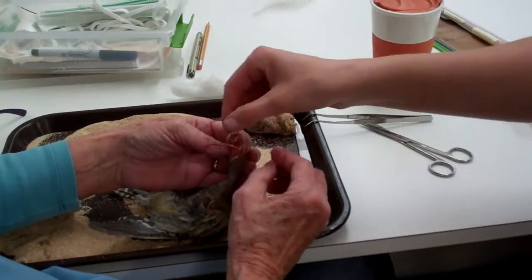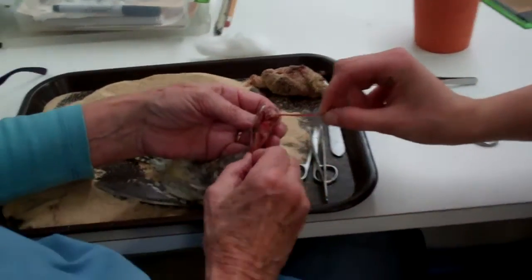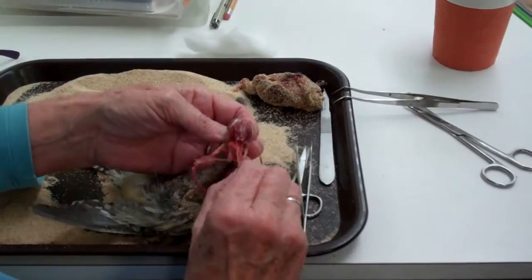And isn't that peculiar? So that is the tongue of a woodpecker — very, very long.